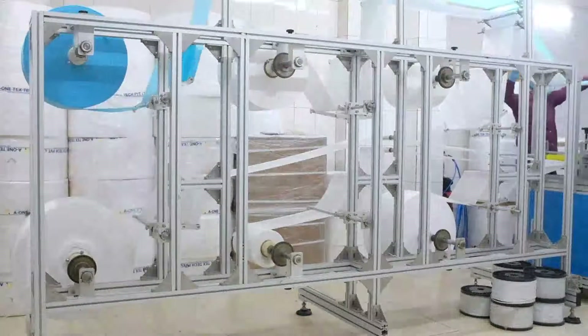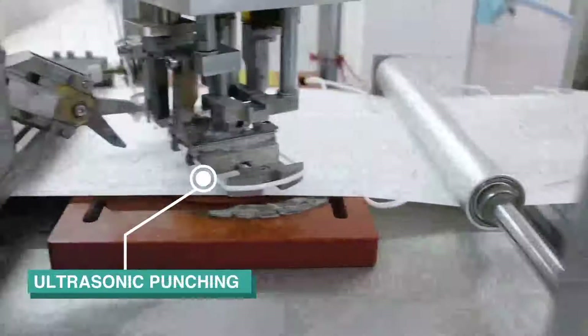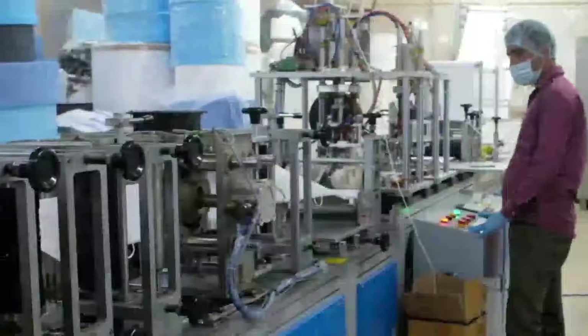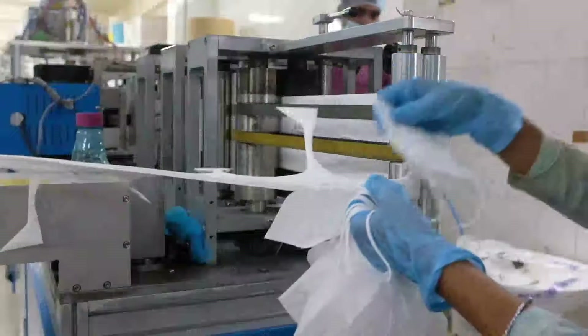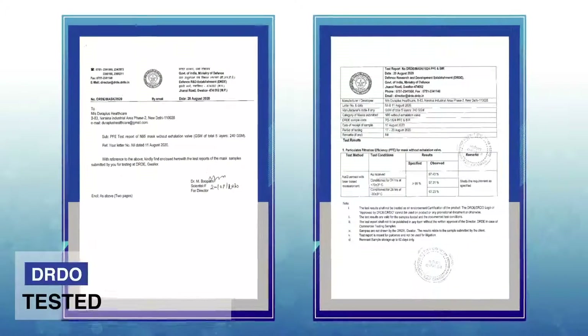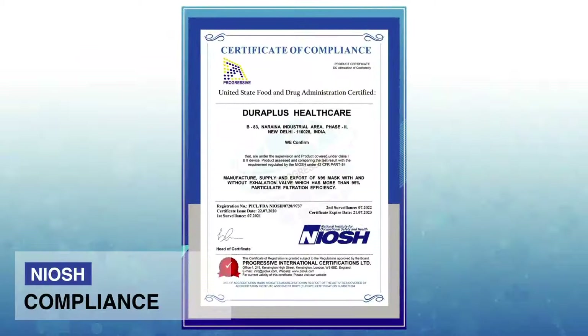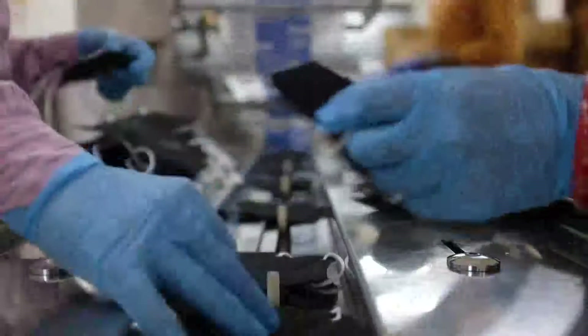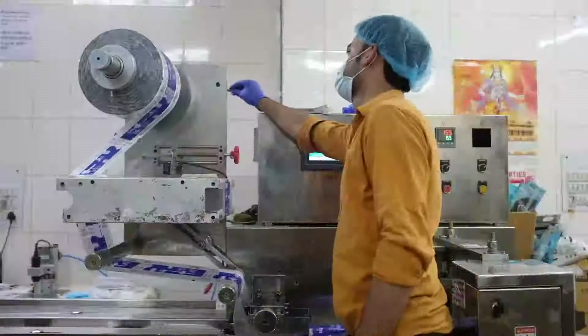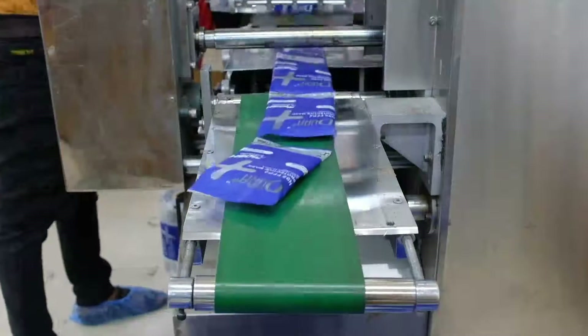We are equipped with a fully automated N95 machine for ultrasonic punching, folding, forming shape and cutting to make medical N95 masks with high-intensity printing. We are DRDO tested, BIS certified, and NIOSH compliant. To maintain utmost hygiene, each N95 mask is individually packed on an automated packaging machine with less human contact.